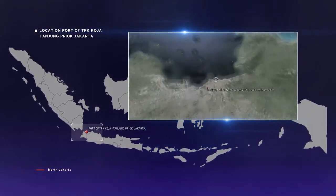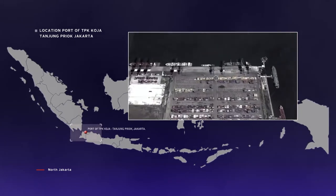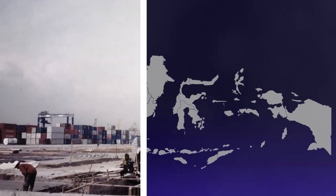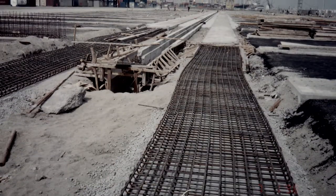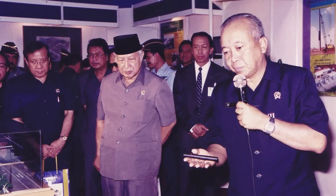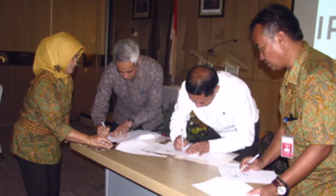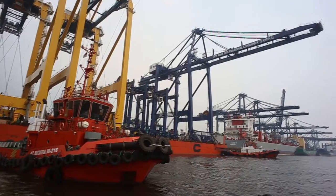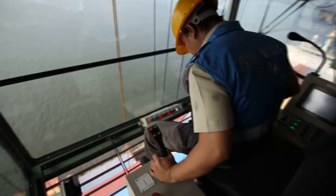TPK Koja, a joint operation KSO between Indonesia Port 2 Limited Company and Hutchinson Port Indonesia Company, has been operating since 1998, serving various TEUs of national and global scale companies, and supporting the Indonesian economy through industrial and port dealings.